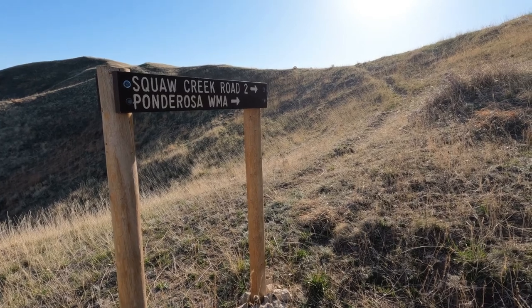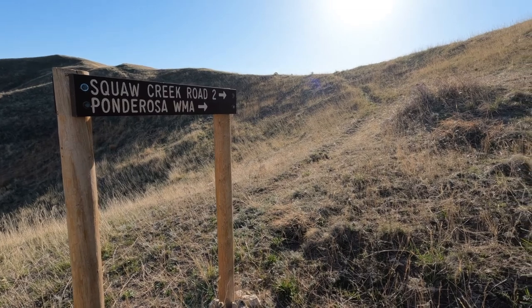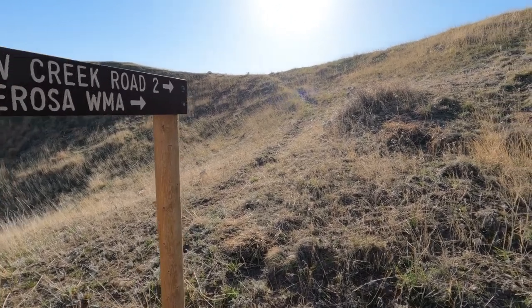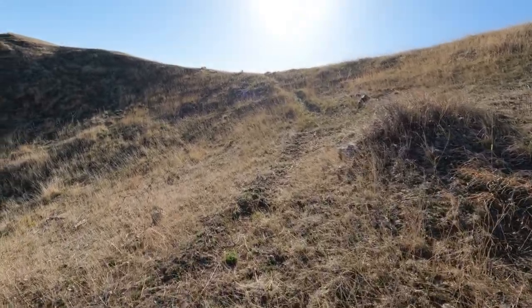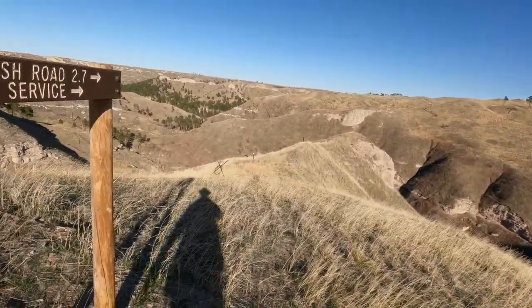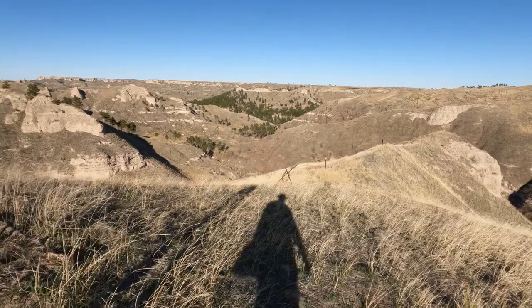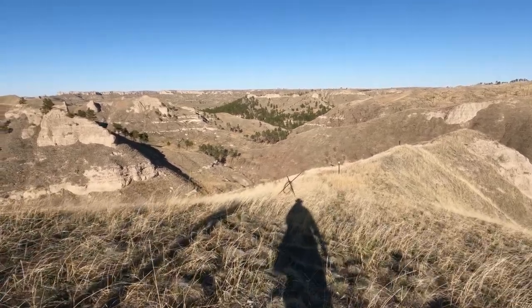If you're coming up this side, get up to the top, hang a right, head toward the road — it'll be a two-lane all the way back to the Ponderosa wildlife management area section. From there you can take off and head toward Chadron. Or if you're coming the way I'm coming, we're going to continue on to West Ash Road, hike the road all the way down, and from there stay in the campground possibly if I have enough time.